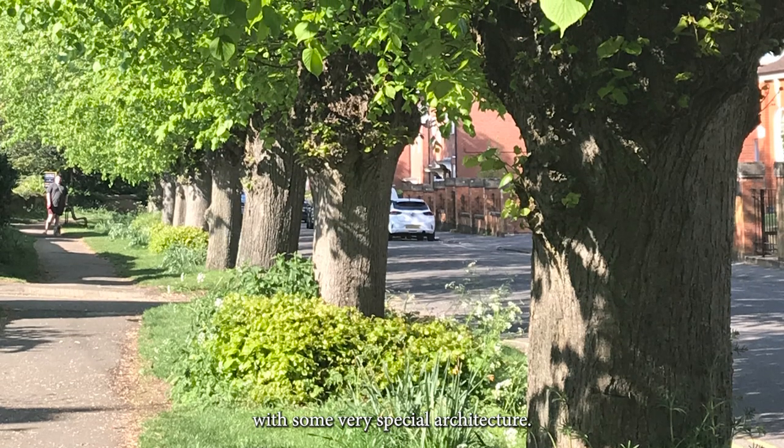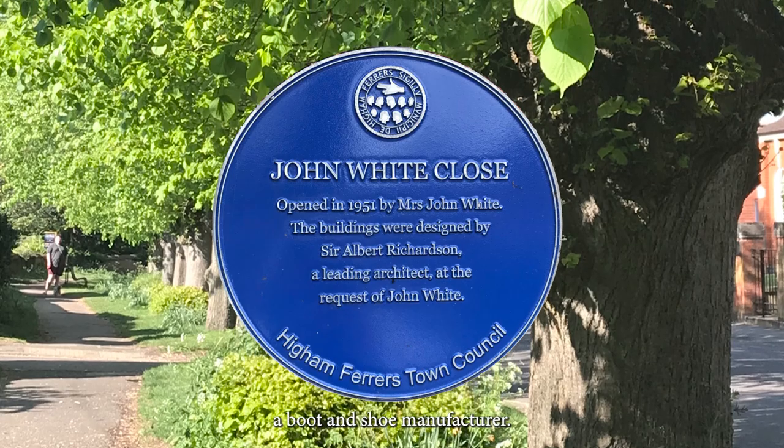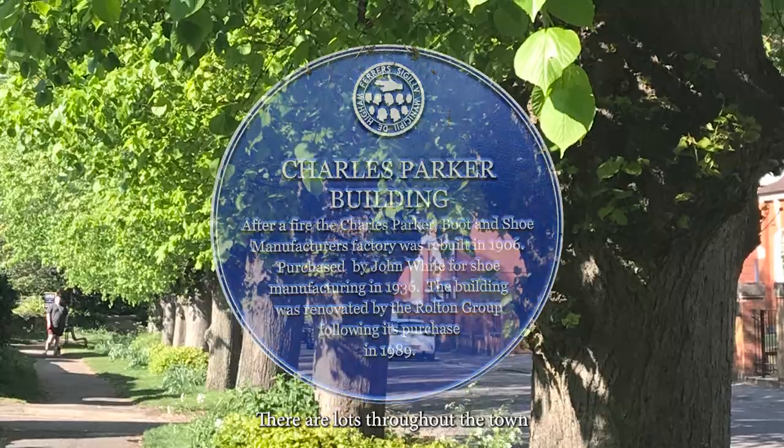Midland Road. A lovely road with some very special architecture, thanks to John White, a boot and shoe manufacturer. Please look out for the blue plaques — there are lots throughout the town.